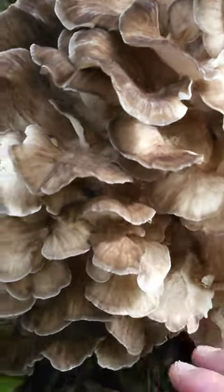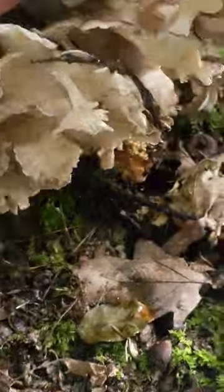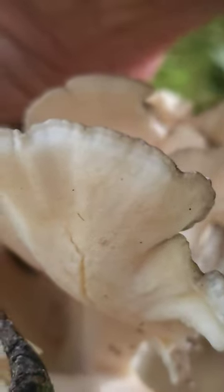There you go, wow, that's awesome. You can see the pores are still itty bitty.